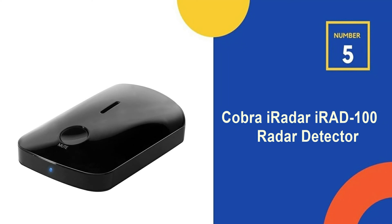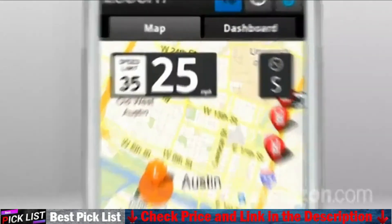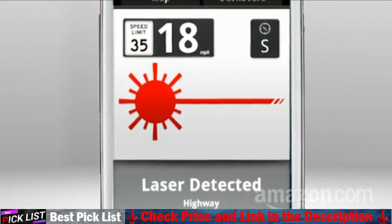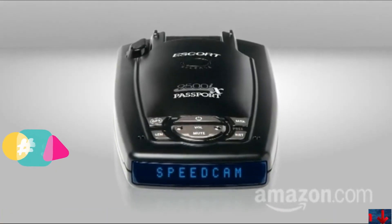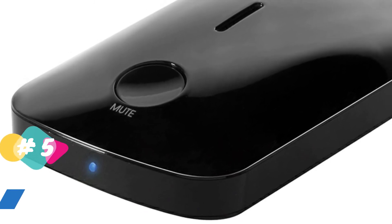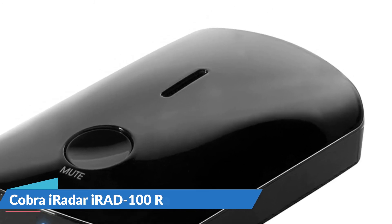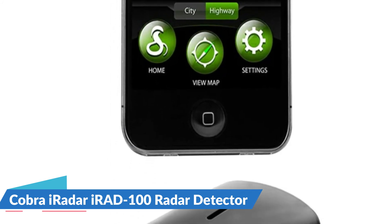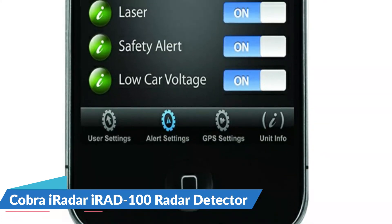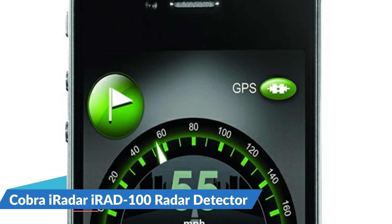Last in our top five best radar detectors under $100 is the Cobra iRadar iRID 100 Radar Detector. The Cobra iRadar helps you steer clear of radar and laser guns, featuring 360-degree radar and laser detection and two operating modes. The system warns you of upcoming speed enforcement with audible alerts. When paired with an iPhone using the exclusive Cobra iRadar app, you get alerts to speed and red light cameras, known speed traps, and dangerous intersections. It is a high-performance detector that detects all radar and laser guns currently in use, providing 360-degree protection.